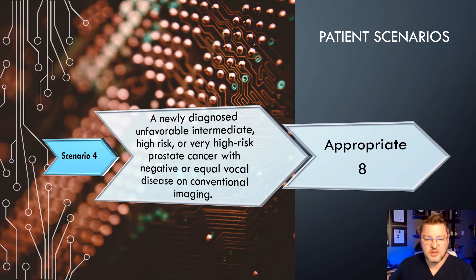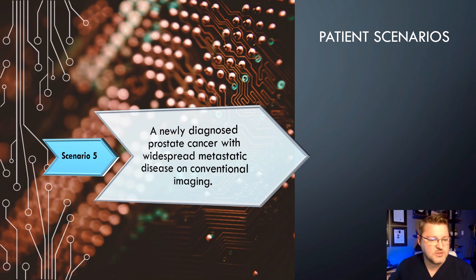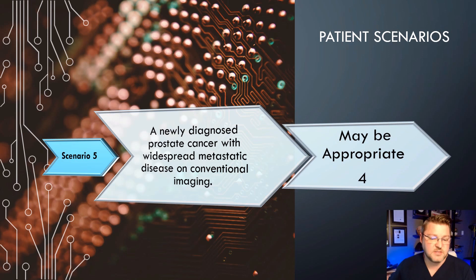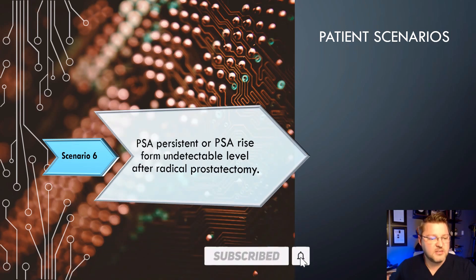PSMA does a really good job at finding any kind of metastatic disease or leftover tissue in the prostate bed. Scenario 5: Newly diagnosed prostate cancer with widespread metastatic disease on conventional imaging. This scores a 4, which may be appropriate. The reason is that if you already know there's widespread metastatic disease from standard CT, MRI, or bone scan, this is not going to tell you much more information — it probably would not impact the clinical outcome or treatment plan.